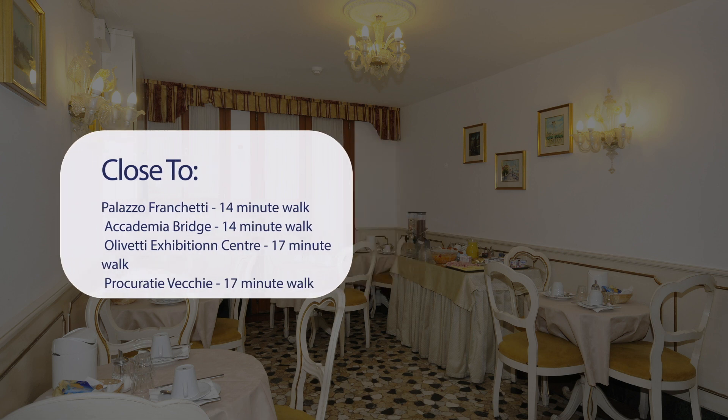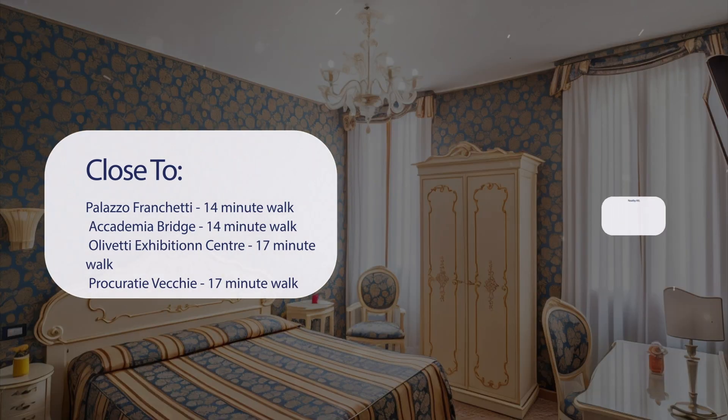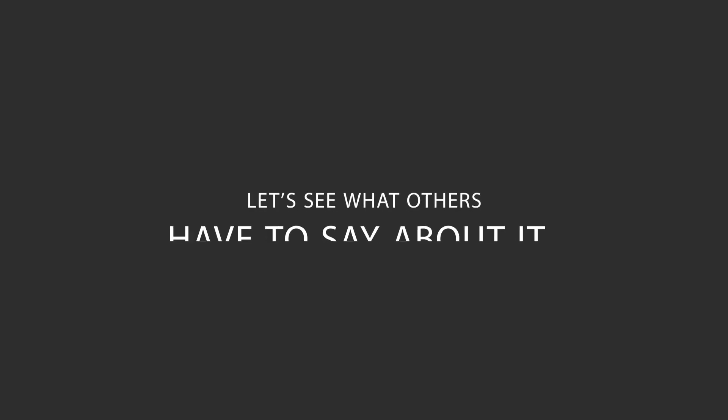It's pretty close to Palazzo Franchetti (14-minute walk), Accademia Bridge (14-minute walk), Olivetti Exhibition Center (17-minute walk), and Procuratie Vecchie (17-minute walk). Also close to attractions like the Peggy Guggenheim Collection (17-minute walk), Piazza San Marco (18-minute walk), Doge's Palace (19-minute walk), and the Bridge of Sighs (19-minute walk). Here's what other travelers have to say about this hotel.